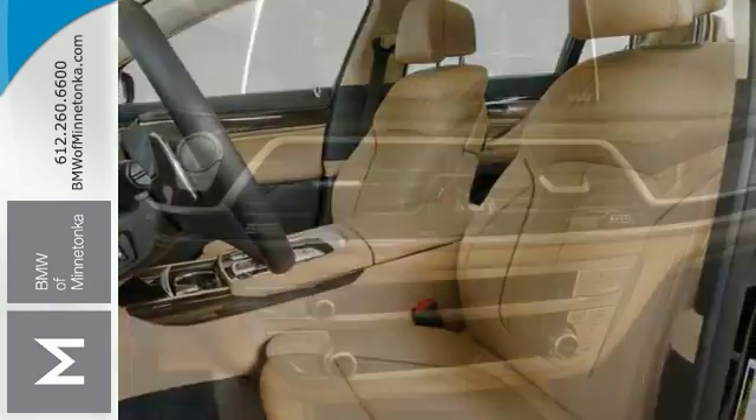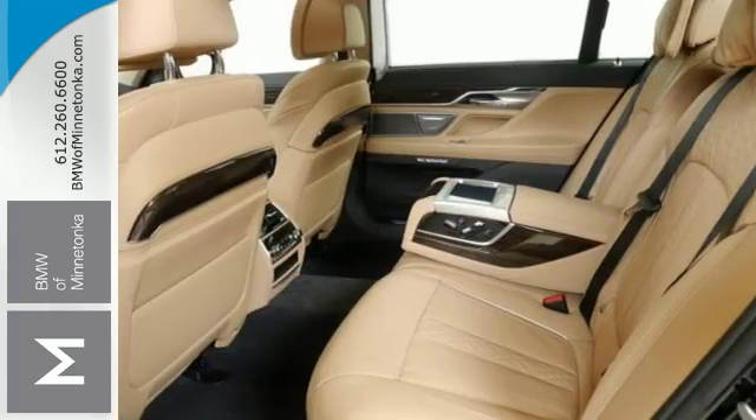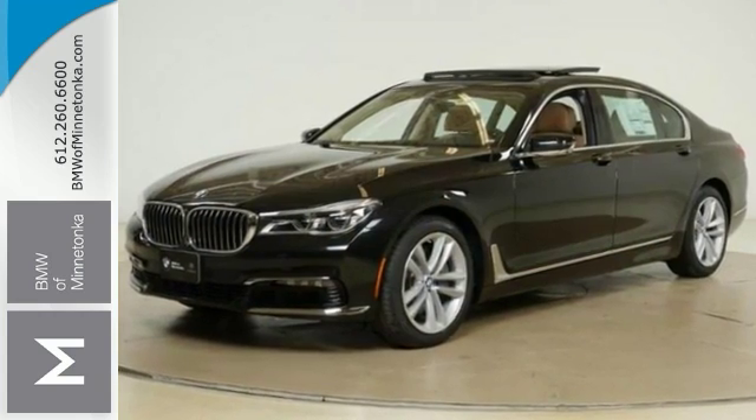Its features include climate control and it has navigation. It comes with the heated leather seats and parking assist, a sunroof and hands-free wireless connectivity. Come on out and see more when you take it for a test drive today.